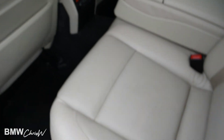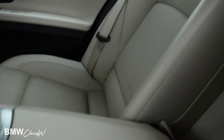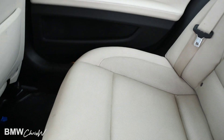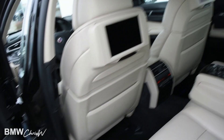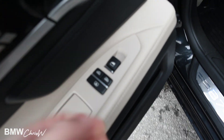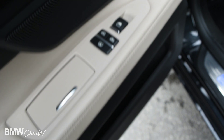You can see the seats are in nice condition. Of course the car will get detailed and fully cleaned for you when you pick it up. Side shades are controlled right here — that's for both sides — and that's the window control there.